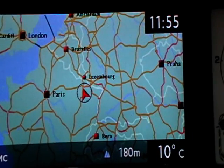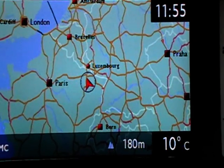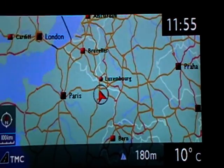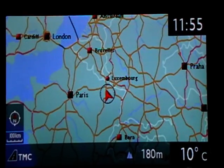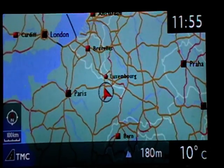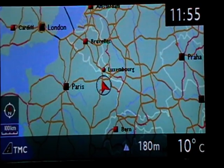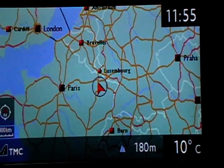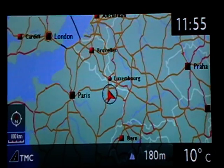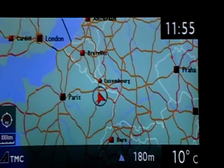Hello, this is Foxtrot Zero EcoSugar Victor, listening to the ARISS contact between ISS and the French School of Paris. I am in my car with the Yaesu FT-857 mic and the collinear antenna from Diamond. You can see my position on the GPS of the car.